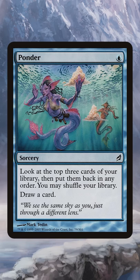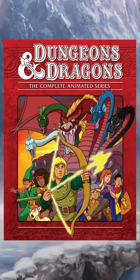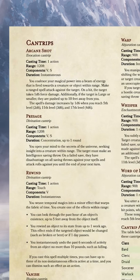Cantrip. A cantrip is a card that has a small effect but also lets you draw a card, like Ponder for example. Cantrip was originally a Scottish word for magic spell or charm, but the term came to Magic through Dungeons and Dragons, where it references spells with minor effects but no cost.